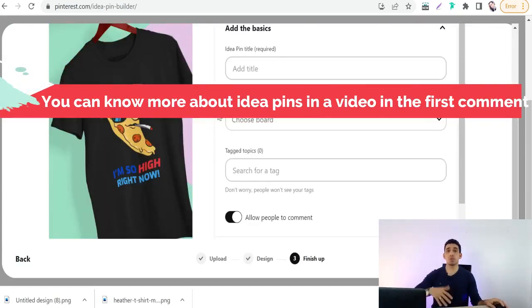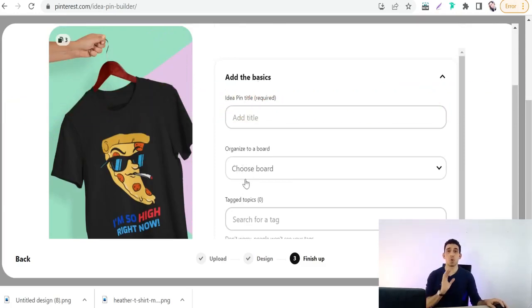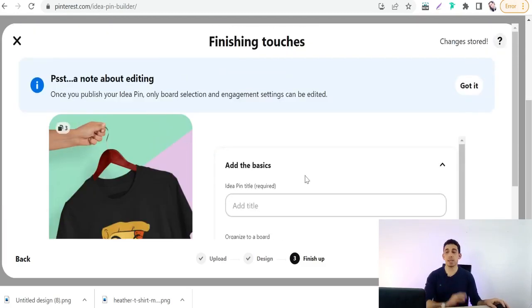When you're done, click Next and add details for your idea pin: title, choose your board, and so on. Then publish. Now we've covered all five types of Pinterest pins: image pin, carousel, photo collage, video pin, and idea pin.